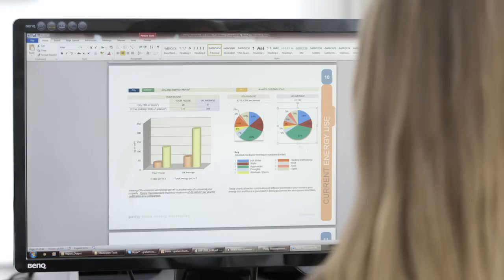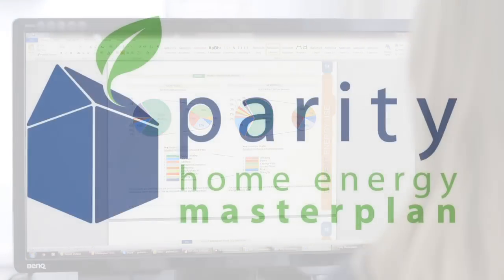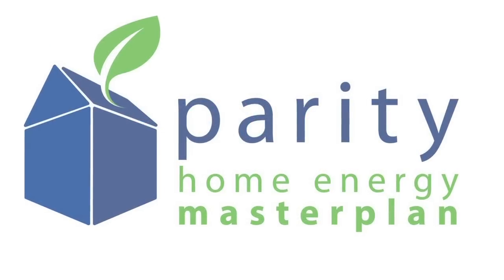Parity developed a service combining a home visit from a surveyor with analysis using specialised software. This produces a detailed and user friendly report known as a Home Energy Master Plan.